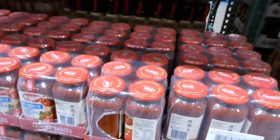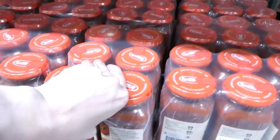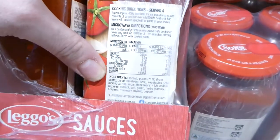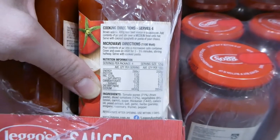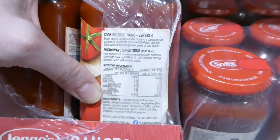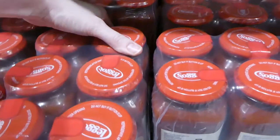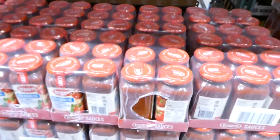There's a six-pack of Lego's Bolognese sauce — 500 grams each. The ingredients are tomato puree from paste, diced tomatoes, onion and carrots, sugar, thickener, canola oil, yeast extract, salt, garlic, parsley, oregano, rosemary, thyme and pepper. So it doesn't have any meat in it. $10.90 for the six-pack.